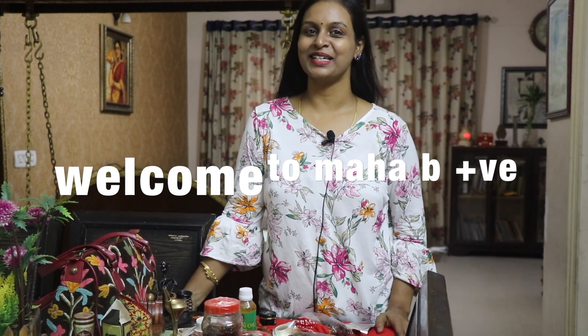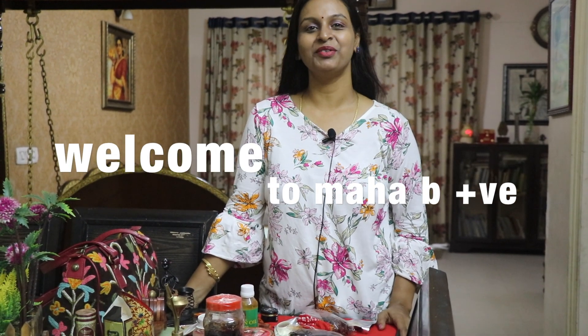Hi Friends! Welcome to Mahas Channel! Mahabee Positive! What are you going to see in this video? There is a lot of cashmere, and there is a lot of things that come in. We will see a shopping haul video.